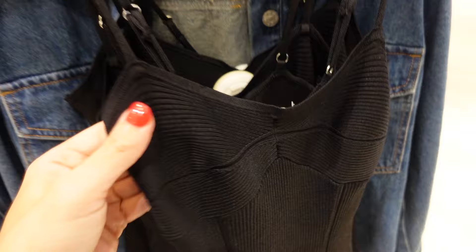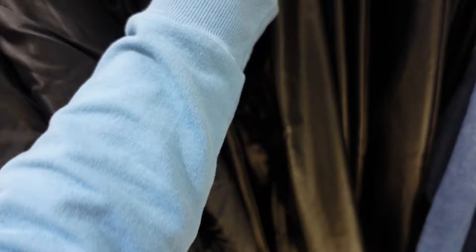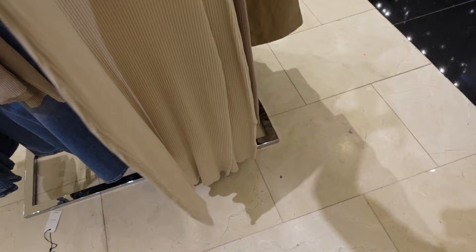Seeing a thinner sweater material bodysuit — thinner straps, V-neckline, fitted through the body, and squared in the back. This one is going to be $24.99. Flare pull-on faux leather pants — the inside is that super soft material, fitted through the leg and then it flares out just a little bit with little slits on the side. These are going to be $19.99. New ribbed sweater dress — thicker strap, V-neckline, fitted through the body.